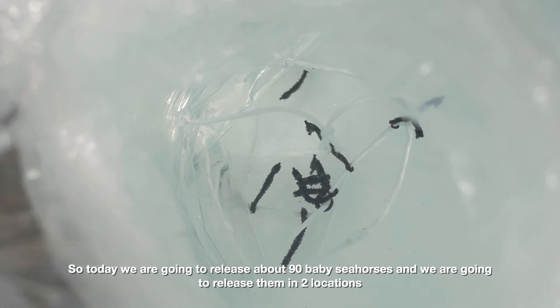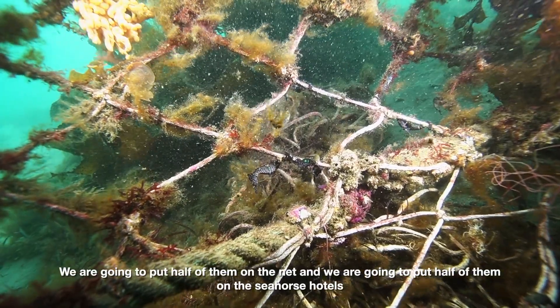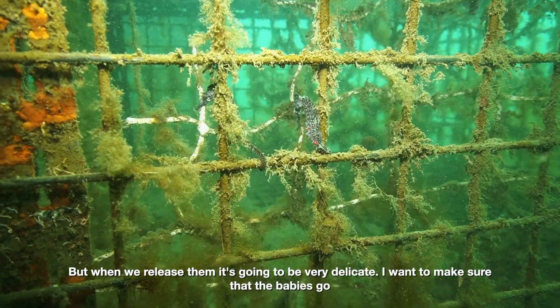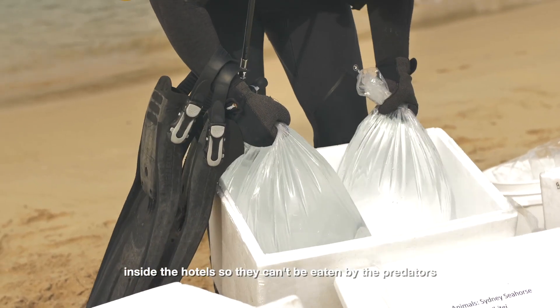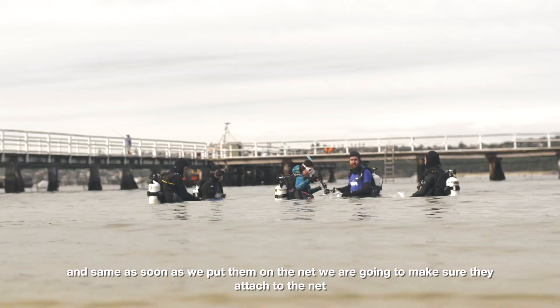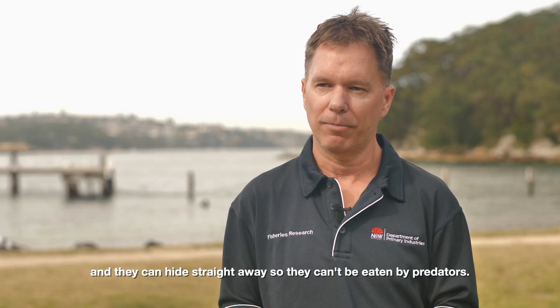Today we're going to release about 90 baby seahorses in two locations — half of them on the net and half on the seahorse hotels. When we release them it's going to be very delicate. I want to make sure the babies go inside the hotels so they can't be eaten by predators, because a lot of fish out there would love to eat these seahorses. Same with the net — we'll make sure they attach and can hide straight away so they can't be eaten by predators.